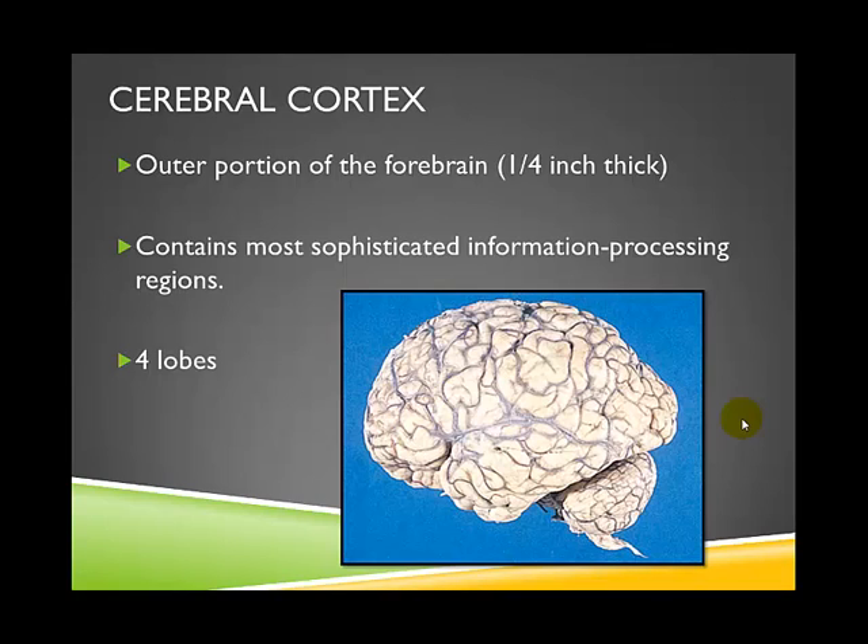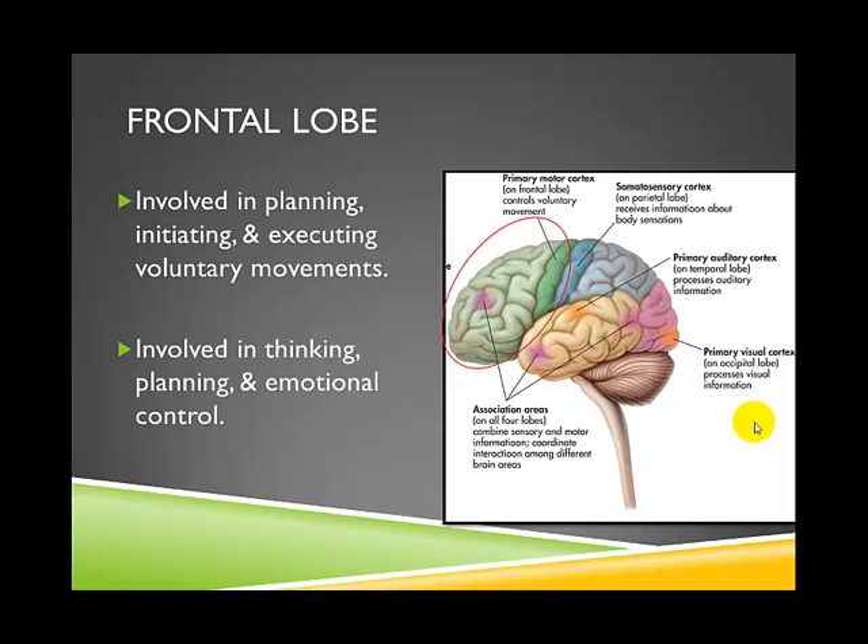The cerebral cortex is divided into four lobes, or four regions. The frontal lobe is the first region. It is involved in planning, initiating, and executing voluntary movements, as well as thinking, planning, and emotional control. Much of your personality, your experience of the world, and your experience of being you is really the result of activity in the frontal lobe.